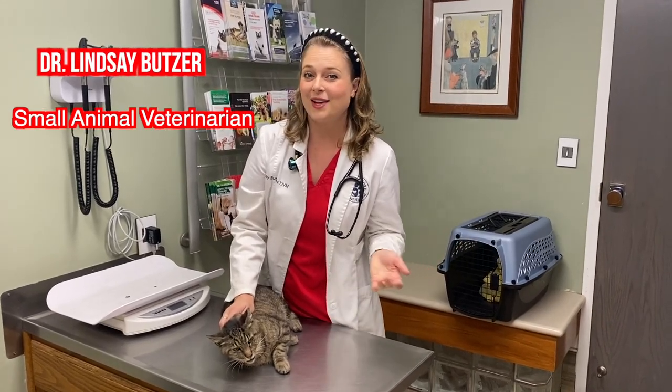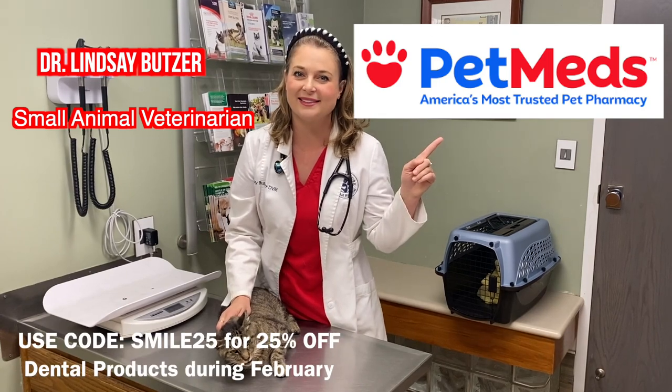What's up guys, I'm Dr. Lindsay and today this video is sponsored by Pet Meds.